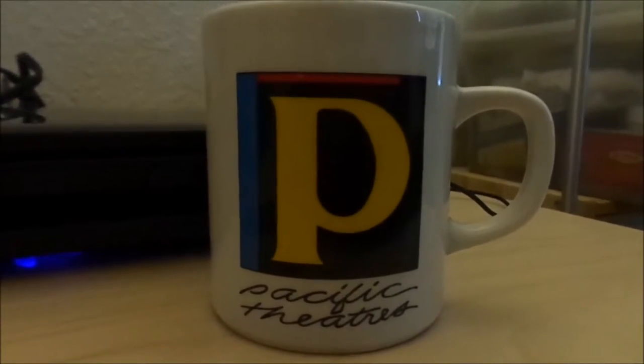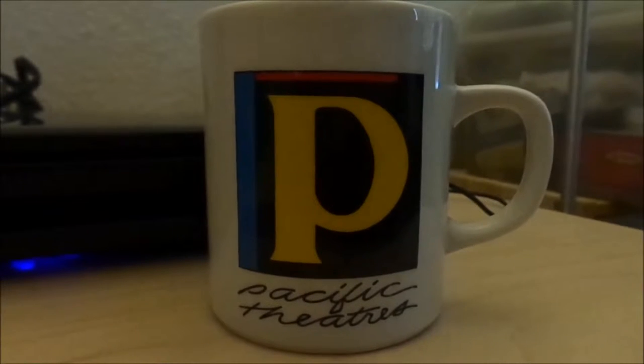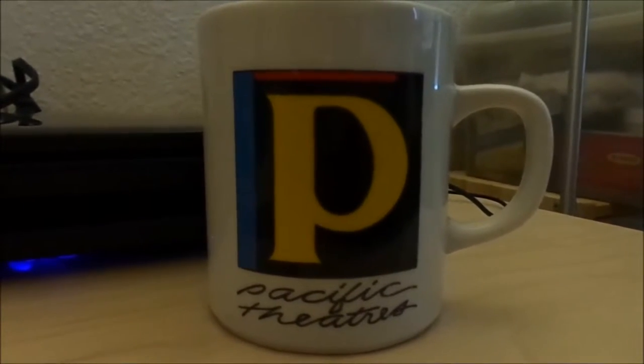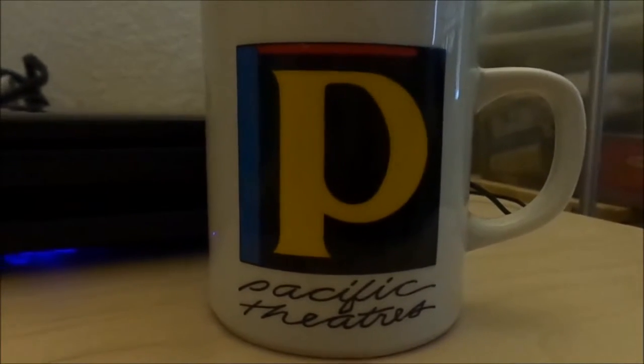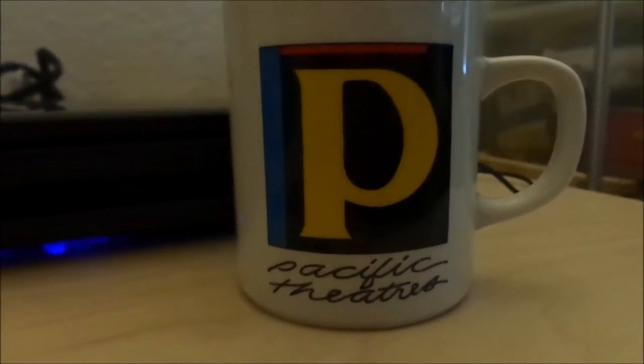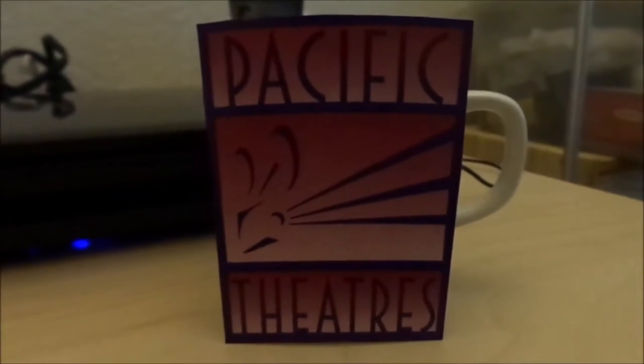And here it is — a coffee or tea mug of the Los Angeles-based theater chain called Pacific Theatres, which has the 80s logo that lasted until 1995, when it got replaced by the specific Theatres logo with the projector.